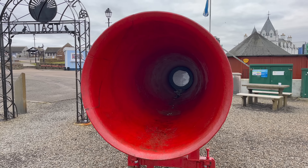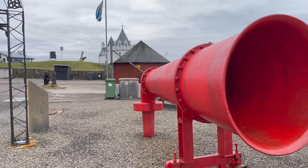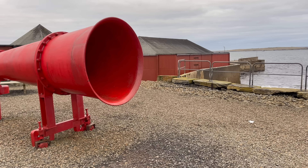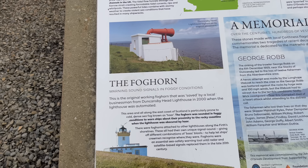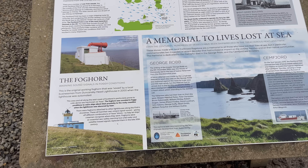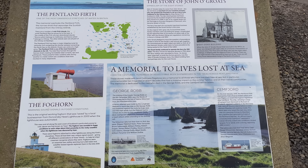It's actually a foghorn, this — a foghorn that was rescued from Duncansby Head Lighthouse. Look at that. I've never actually seen a foghorn up close like that before, so that's what a foghorn looks like, folks. That looks absolutely amazing, and it must be scary when that thing goes off. It was rescued from Duncansby Head Lighthouse in 2000 by a local businessman, otherwise it could have gone for scrap. There's a bit of history on here if you want to freeze the video and read it — there's a story of John O'Groats there.